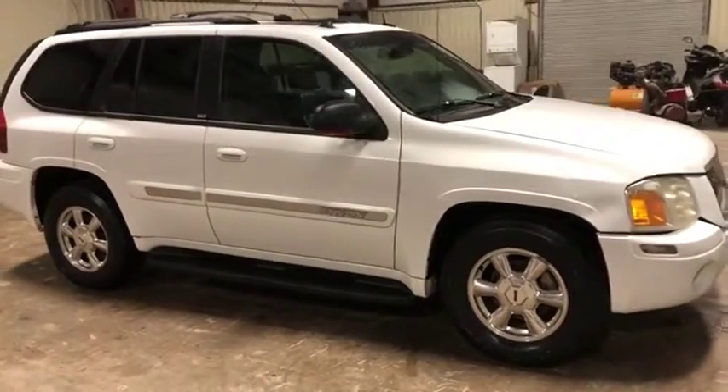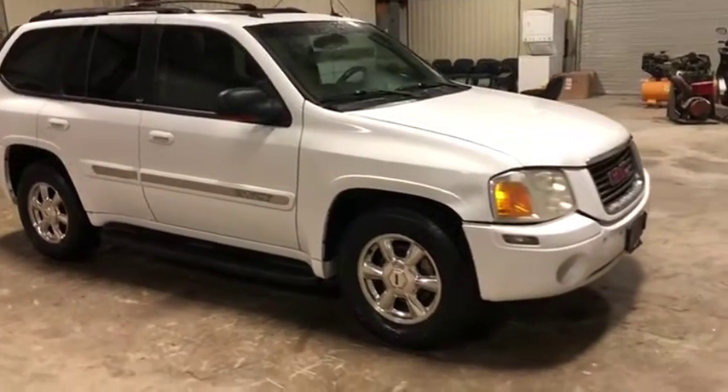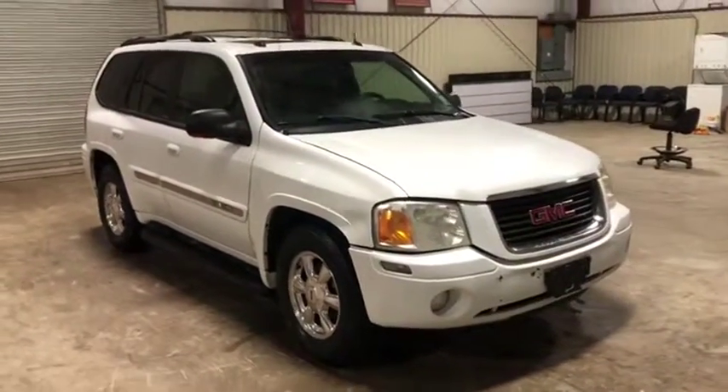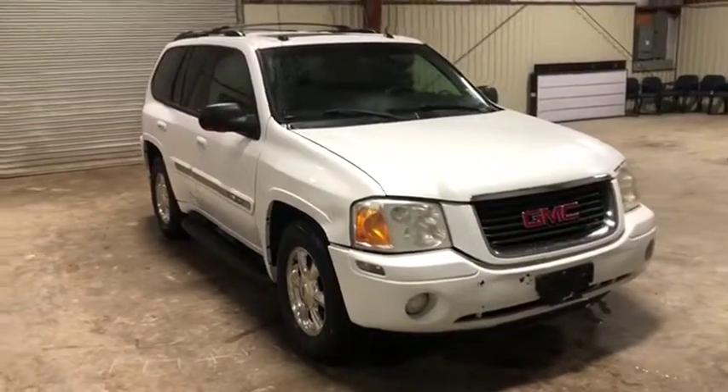Like I said, there's no major body damage that we can see aside from a couple small dings and dents here or there, but no major body damage. The front end's in really good shape. It has that 4.2 gas engine with 224,000 miles.